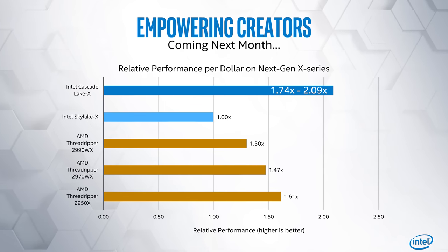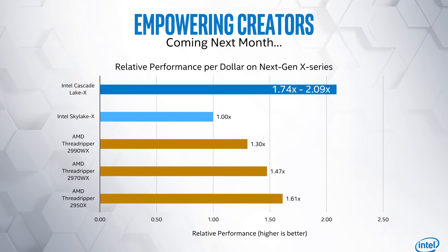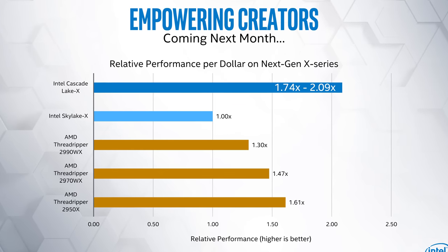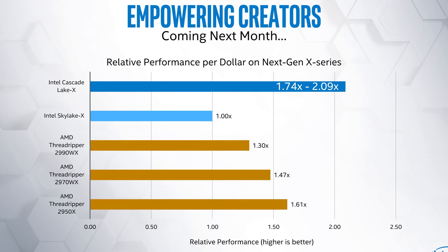Intel will also unveil Cascade Lake X in October, the successor to Skylake X on the HEDT platform. The big goal is to improve relative performance per dollar, with Intel touting a 1.74 to 2.09 times improvement, allegedly making it better than AMD's current Threadripper line — though no idea what workloads or pricing they're referencing. Given we can't see Cascade Lake X bringing huge performance gains as it's still a 14nm part, this will likely be a price cut to bring it in line with AMD. Of course, it won't be competing with second-gen Threadripper for long before AMD's Zen 2-based Threadripper raises the bar again.